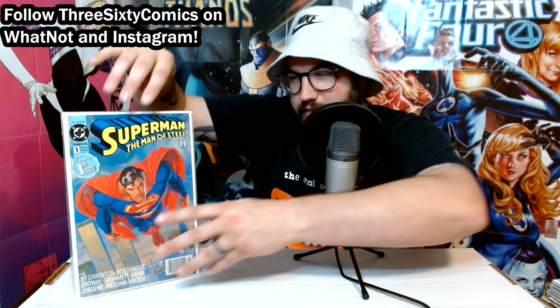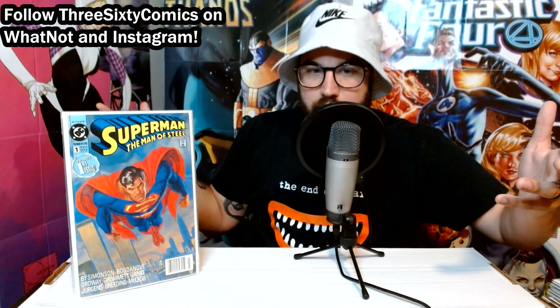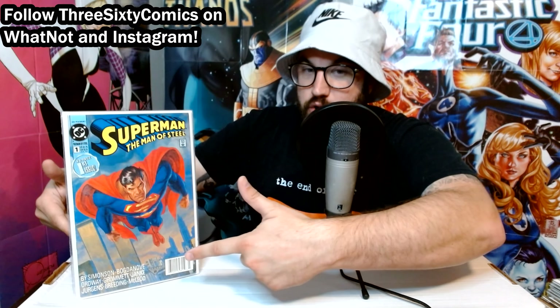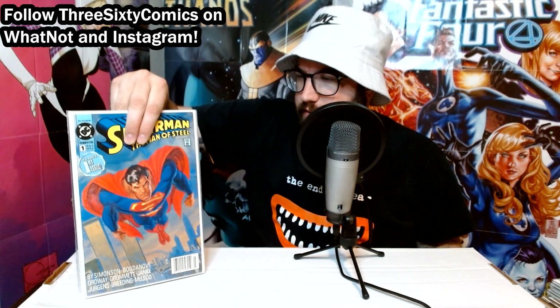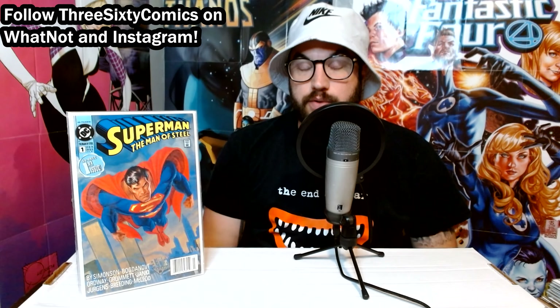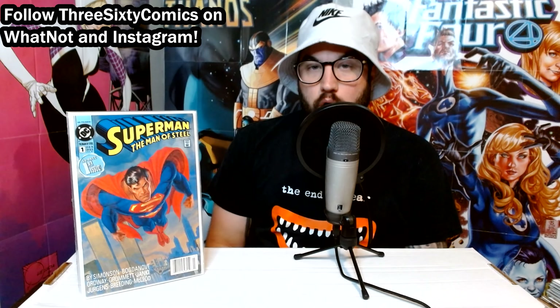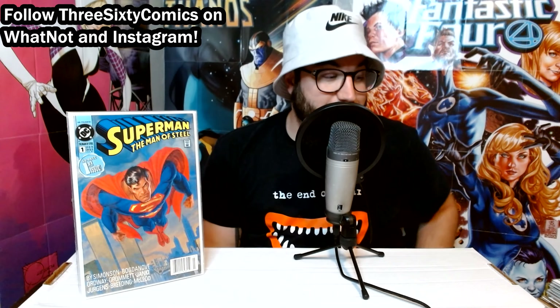Then we've got Superman Man of Steel number one. This wouldn't be that big of a deal — it's a pretty plentiful book out there. But it is a newsstand. I don't think I've ever seen a newsstand of this book. It came out in '91, so it wasn't super rare like a late 90s or early 2000s book, but it was still certainly a smaller portion of the print run compared to the direct edition.